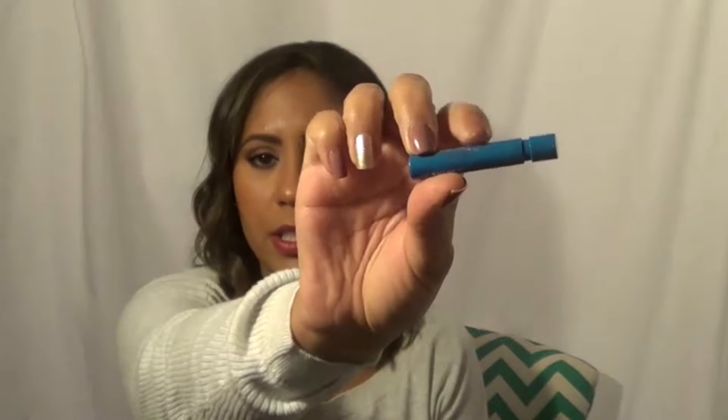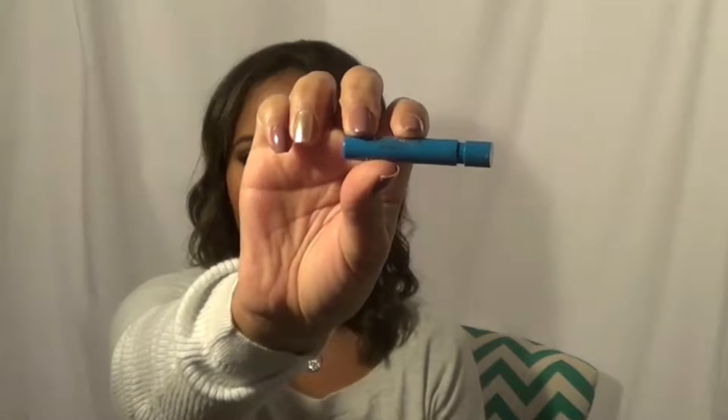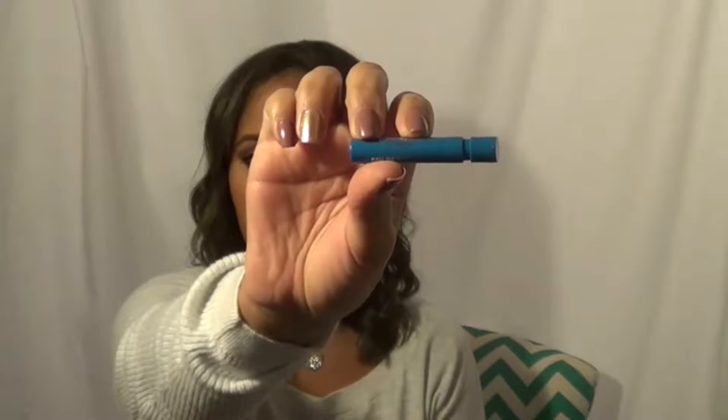Next is a perfume sample — Versace Eros. I really, really like this. It's such a beautiful scent. If you know anything about me from these empties videos, it's that I love perfumes — I love trying out new scents. Even little samples like this I'll use. Check it out at Sephora or your local department store and see if you like it.